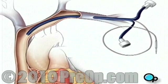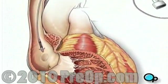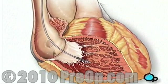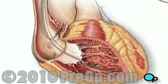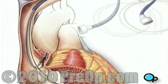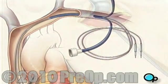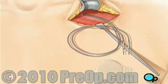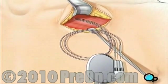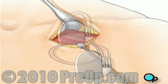One or two leads are then passed through the catheter. When the lead or leads are in their proper position, the catheter is removed. Finally, the lead is connected to the pacemaker. The pacemaker is inserted into the pocket below the collarbone, and the incision is closed.